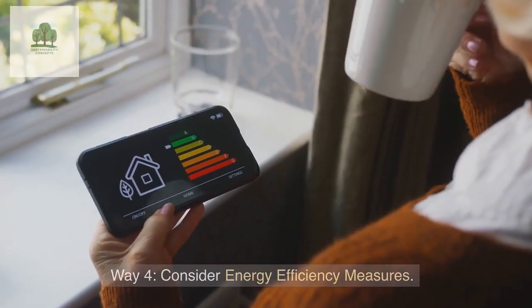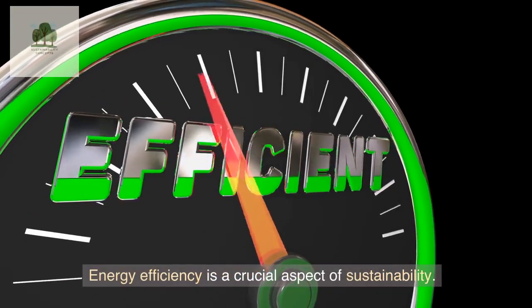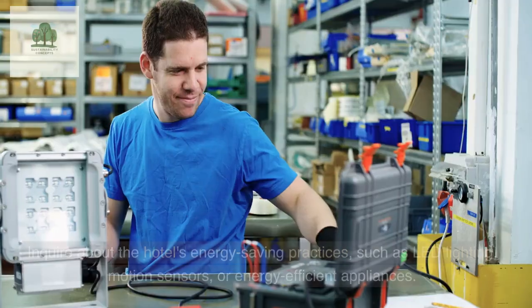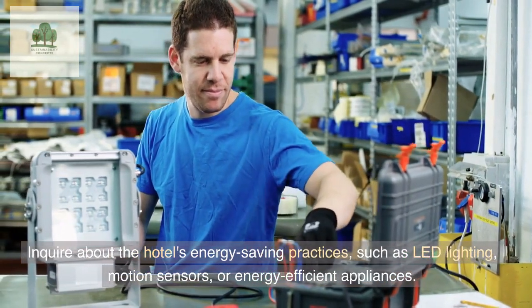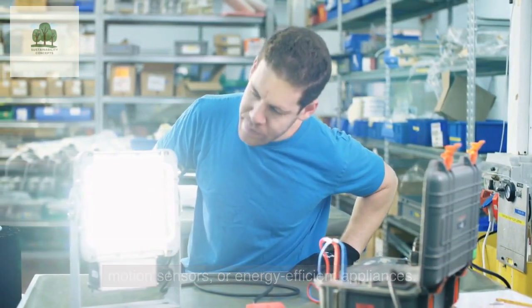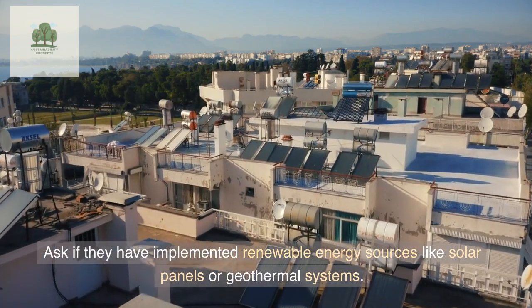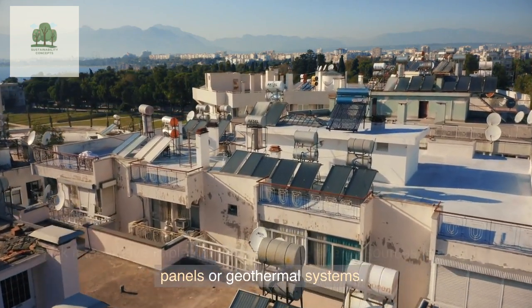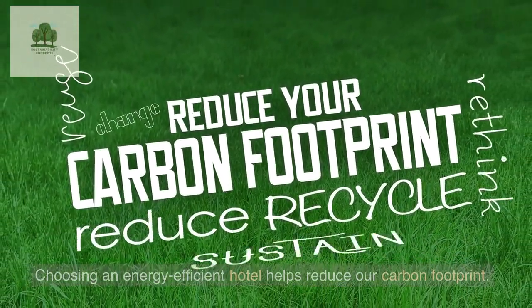Way 4: Consider Energy Efficiency Measures. Energy efficiency is a crucial aspect of sustainability. Inquire about the hotel's energy-saving practices, such as LED lighting, motion sensors, or energy-efficient appliances. Ask if they have implemented renewable energy sources like solar panels or geothermal systems. Choosing an energy-efficient hotel helps reduce our carbon footprint.